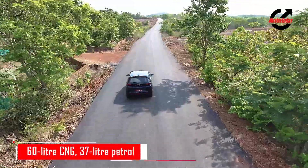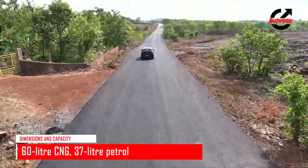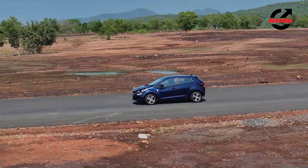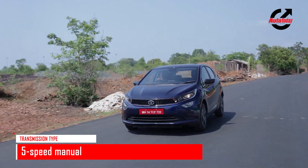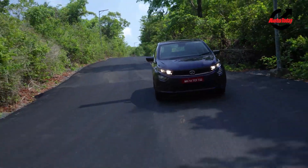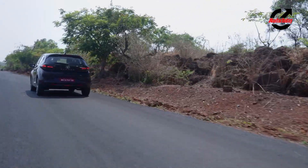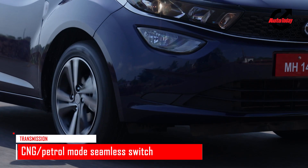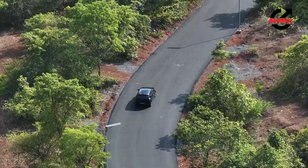The suspension is the same as before — it is very comfortable and absorbs bumps and breakers quite easily. Tata says that because of the added weight of the CNG tanks at the rear, the car has a slightly improved centre of gravity. It is not very noticeable, but the car does feel slightly more planted.